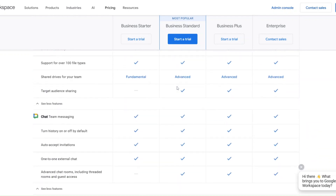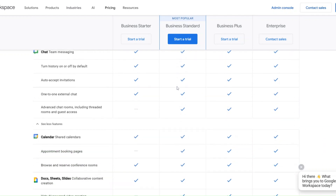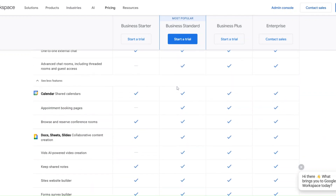If your organization is small but still needs Google Vault functionality, you can purchase Google Vault separately as an add-on.